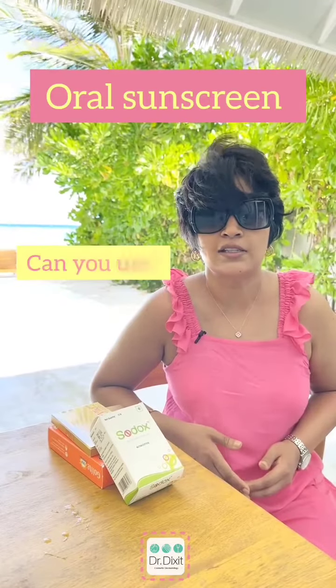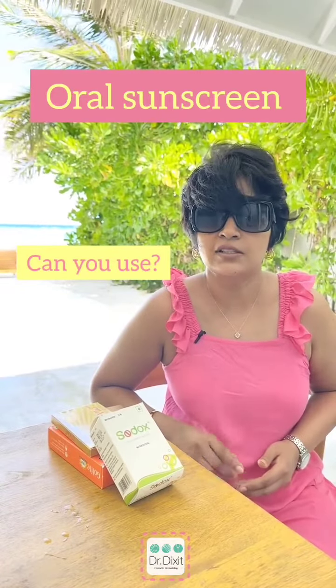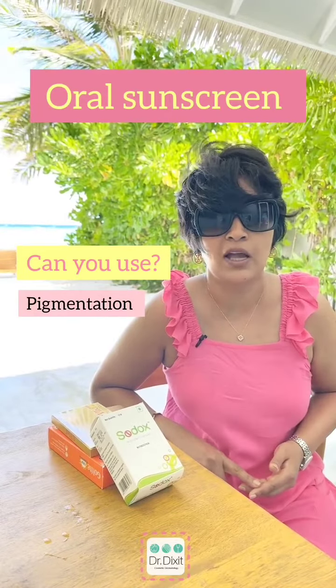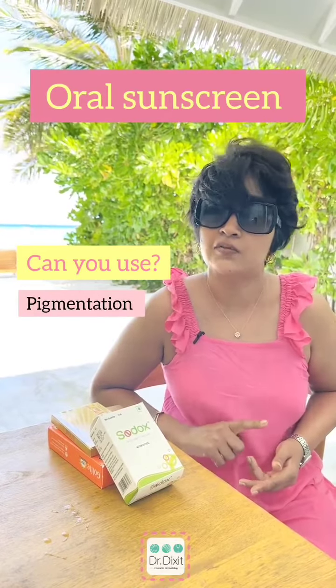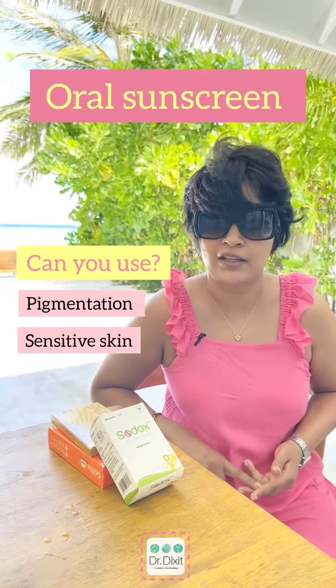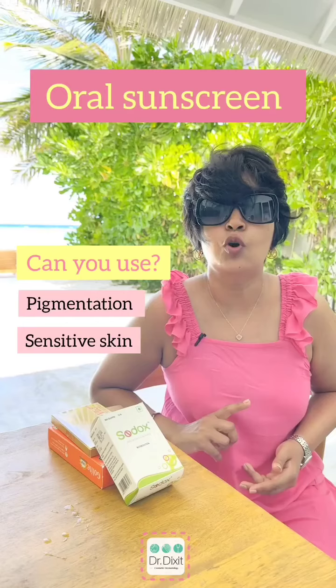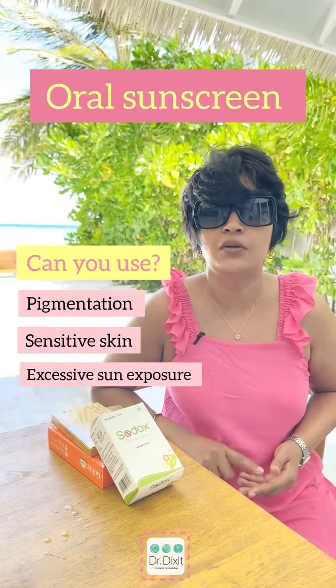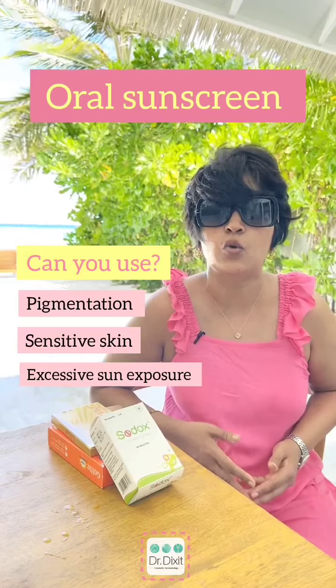Are you a person who is going to benefit from using oral sunscreen? If you have a skin pigmentation issue, whether it is melasma or post-inflammatory hyperpigmentation, if your skin is very sensitive to the sun like polymorphous light eruption or light eczema, and if you are having a lot of sun exposure generally, you may benefit significantly by taking these oral antioxidants.